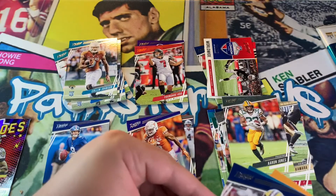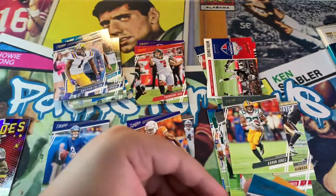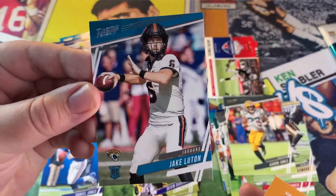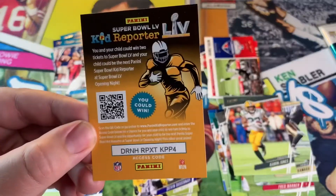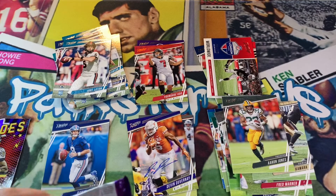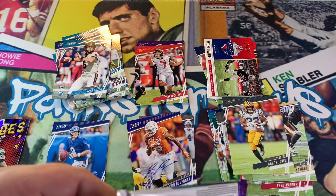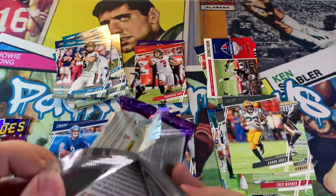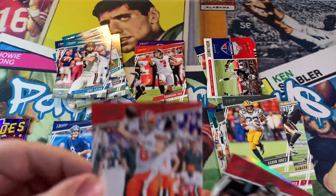Colin Johnson, Jaguars rookie. Christian Fulton, Titans rookie. Getting a lot of quarterbacks. And guys, I just want to tell you thank you so much for the support, the comments, the likes, the subs — I really appreciate it. This is just something I do for fun and I'm glad I could share it with you. We got a Baker Mayfield.